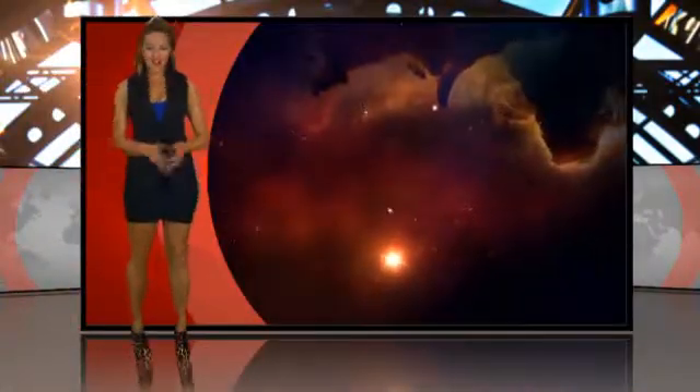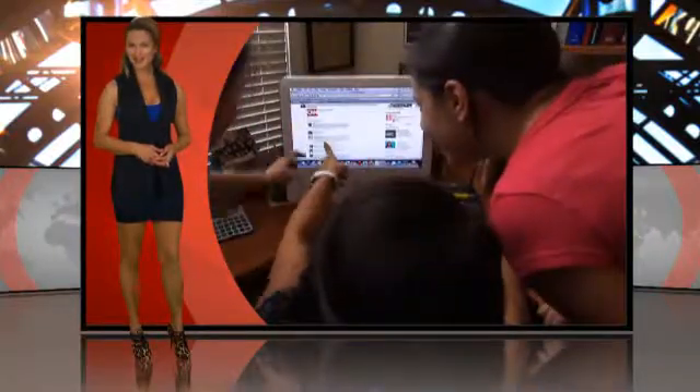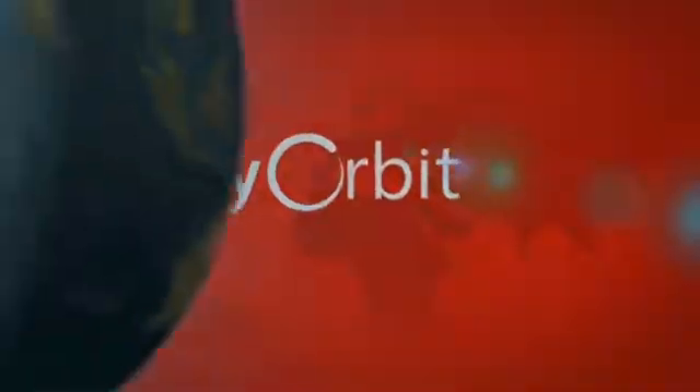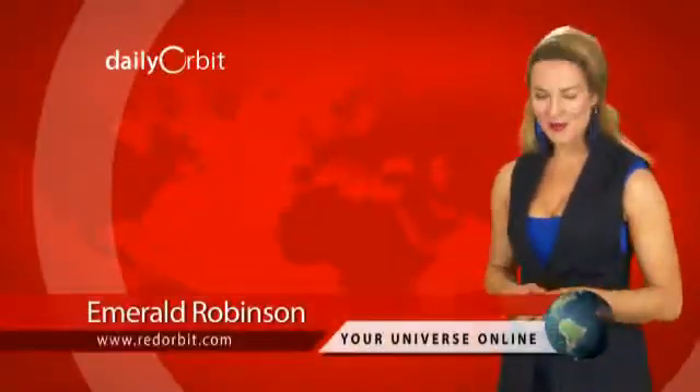Is there a revolution in cosmic radiation? Which of our neighbors is full of holes? Staring social networking in the face, and a whole lot of pests on today's Daily Orbit. Hello and welcome to the Daily Orbit. I'm Emerald Robinson.